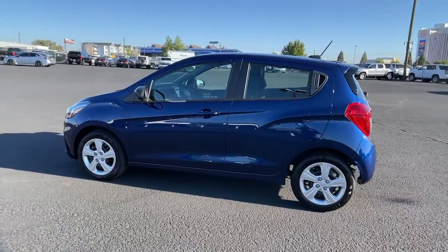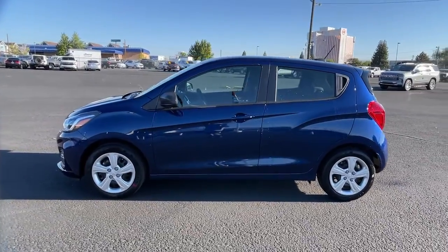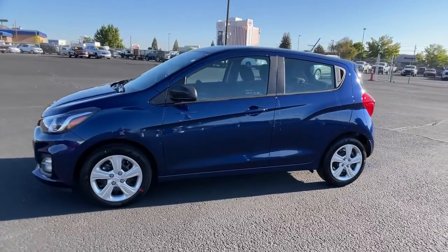You'll be light and bright in the Spritely Spark, the personal-sized car with a playful feel. Test drive it today.